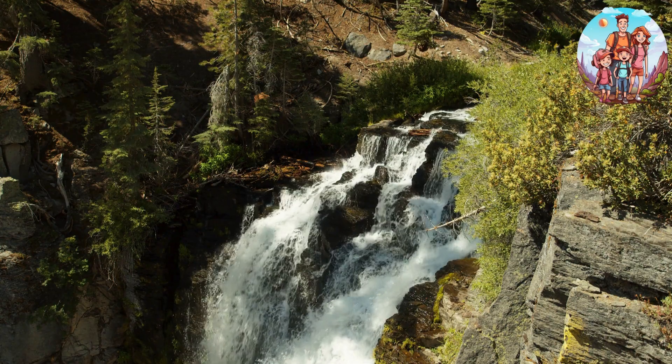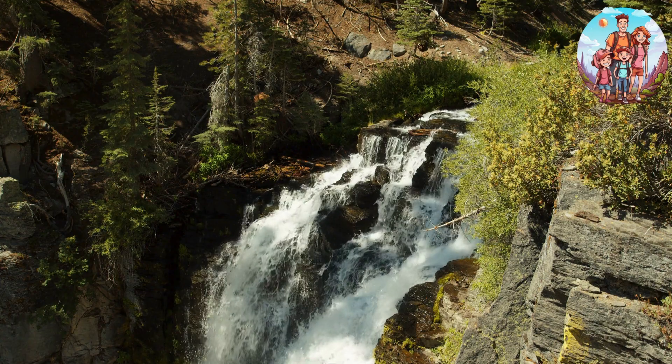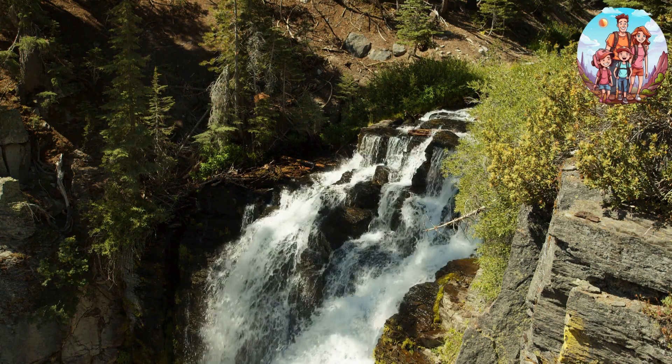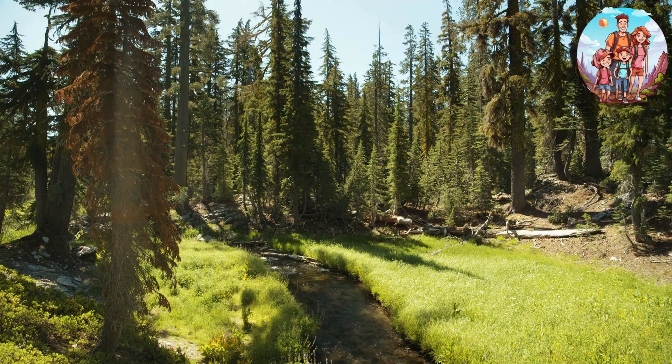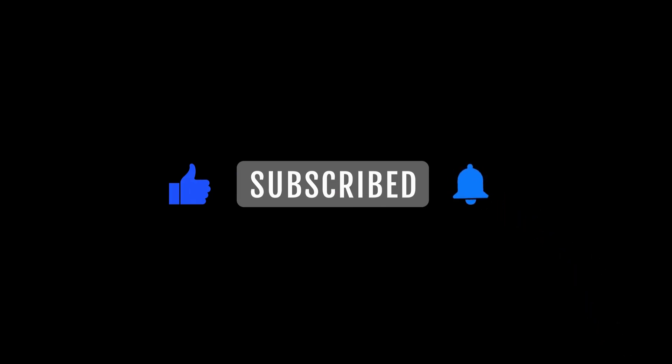Your support means the world to us. As you reflect on the stunning landscapes and serene moments, share your favorite memories, or let us know if there's another national park you'd love us to explore next. We love hearing from fellow nature enthusiasts. Stay connected with us on social media for more travel inspiration, behind-the-scenes content, and updates on upcoming explorations. Nature's wonders are vast, and there's always more to discover.